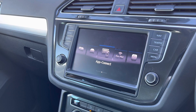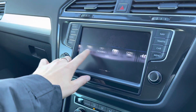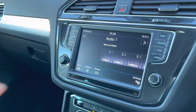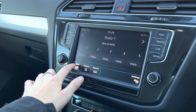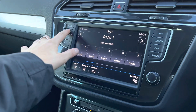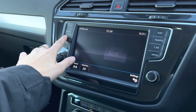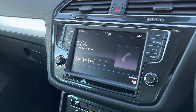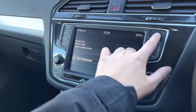Here we have the infotainment system where we can access the car's functionalities. Going into radio, you'll see that we have DAB, FM and AM radio available, giving you an endless number of stations for your entertainment. You can also listen to your own music by connecting via an AUX cable. You also have your Bluetooth phone integration system which will allow you to make and receive phone calls safely on the go.